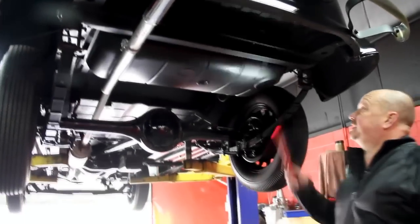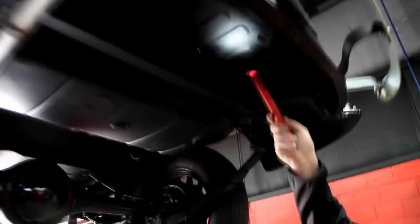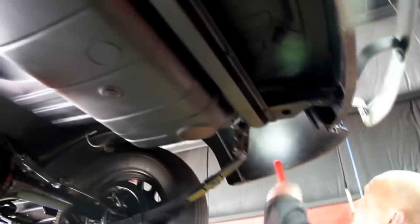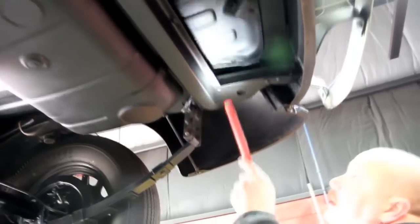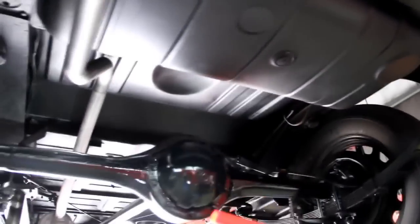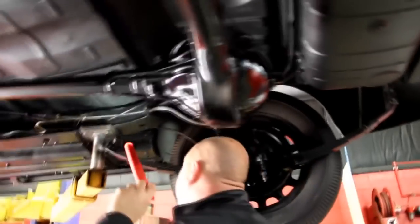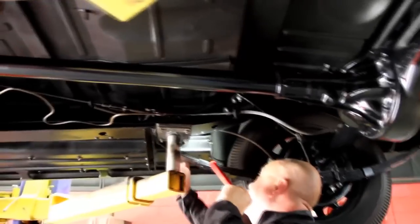We're underneath the '36 now. It has all of its original steel. Fenders look great, floorboards look great, gas tank's great, rear end housing's all cleaned up nice — all period correct. It's got the period correct shocks, the frame looks great, and the floorboards up front look great. Running boards are steel and they look great.